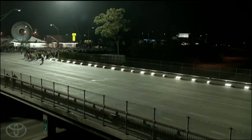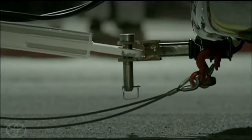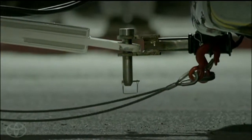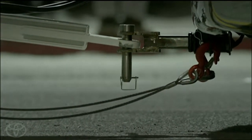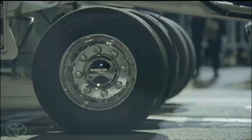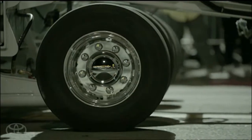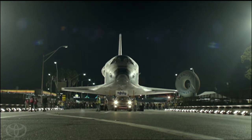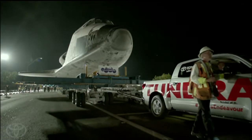After recently getting dropped off at the Los Angeles International Airport, the Endeavour made its way along a 12-mile stretch of city streets to the California Science Center, where it will be on permanent display for the public to learn about its space legacy. And for most of that journey, the 300,000-pound space shuttle was towed by a well-branded Toyota Tundra.